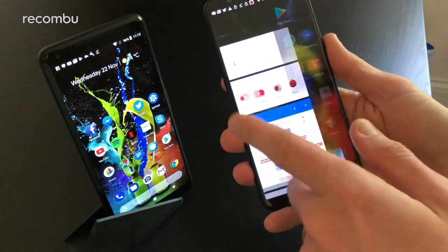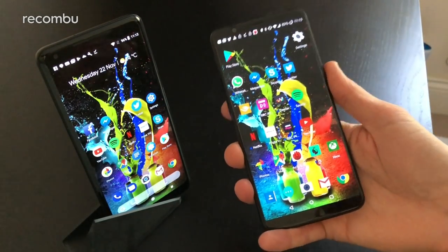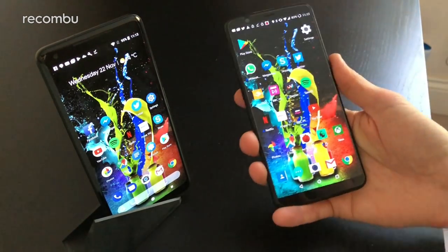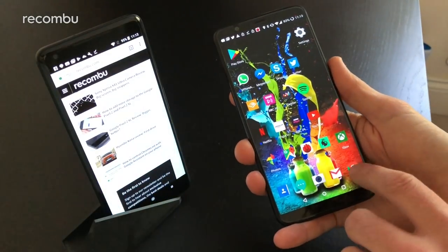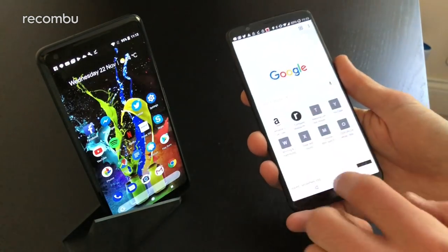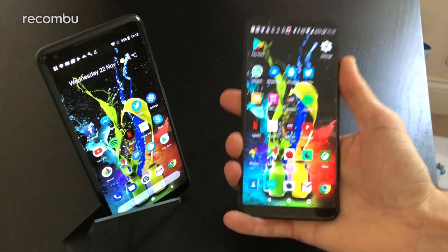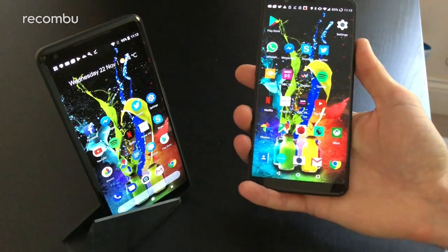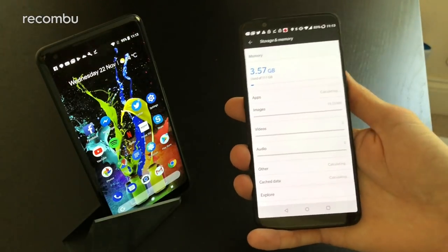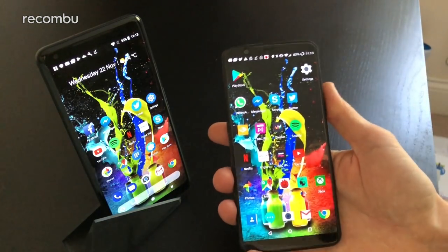In terms of performance, no complaints from either handset — both run Qualcomm's Snapdragon 835 chipset. The OnePlus 5T is backed by either 6 or 8GB of RAM, which is very generous, while the Pixel has 4GB — still does the job no problem. Apps load instantly, the software is smooth with no delays, and you can play the latest games without issue. Storage is 64 or 128GB on both, not expandable via microSD.